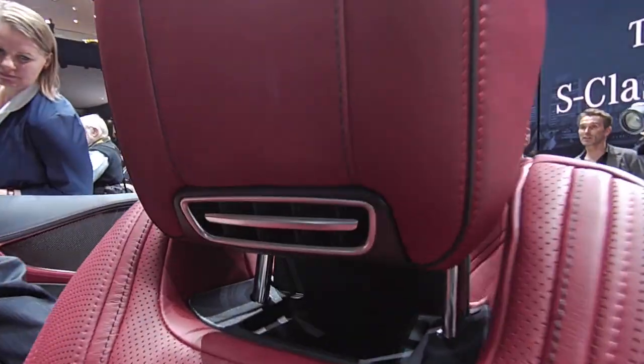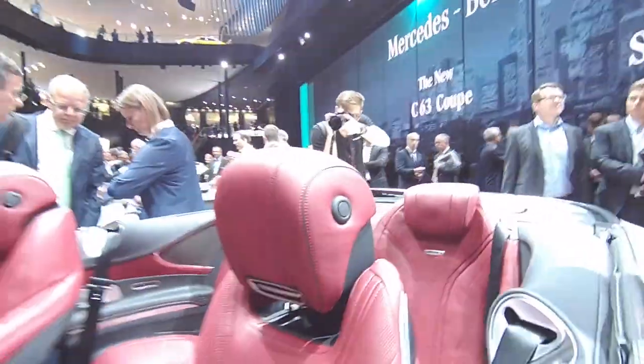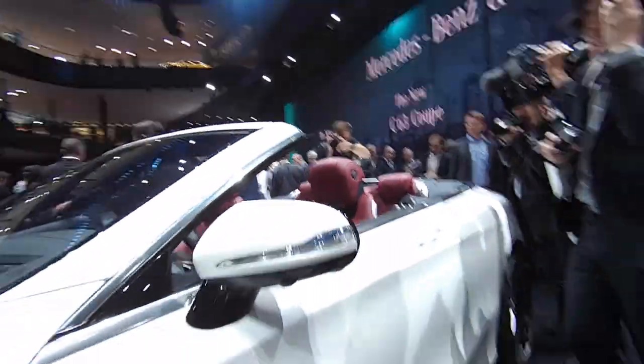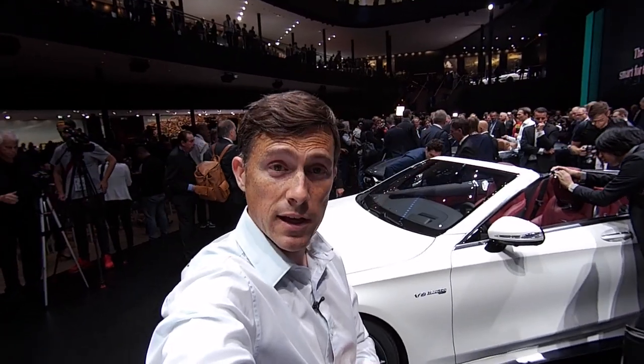And as with other Mercedes convertibles, you've got the air scarf system to keep your neck nice and toasty. So there we go — the S-Class Cabriolet. It's a mighty fine-looking car, and it goes on sale next year.